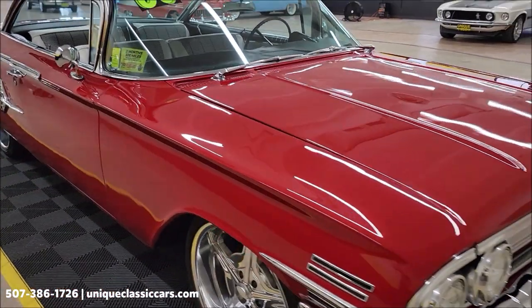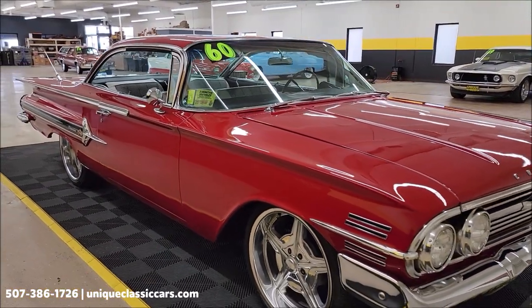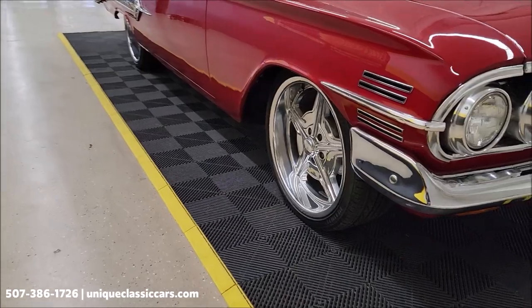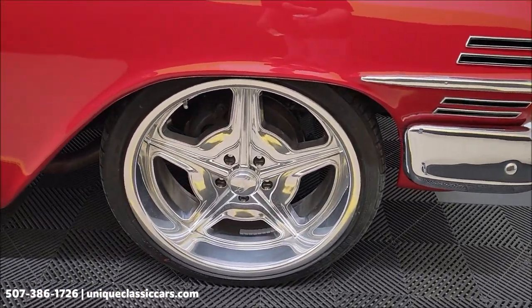Paint shows well on this car. You want to take your time looking through the still pictures — you'll be able to see the underside, interior, and engine bay. Still pictures can be seen at uniqueclassiccars.com. Click on the link down below this video if you're seeing it on YouTube — it'll take you right to our website.